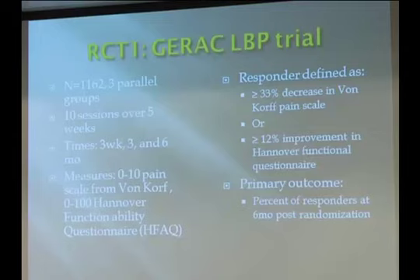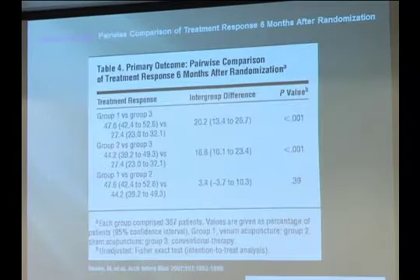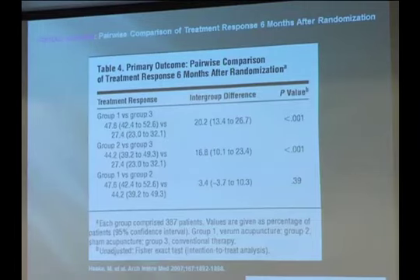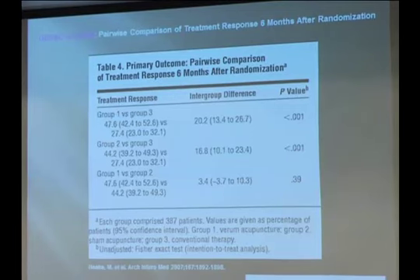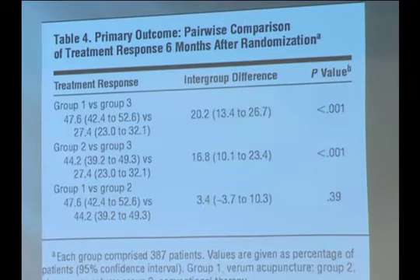Interestingly, they did not look at the immediate response — they looked at the response after six months, which is very impressive. It basically says acupuncture is helpful even six months after the original treatment. Group one is real acupuncture, group two is sham acupuncture, and group three is conventional care — physical therapy, medications, and physician therapy up to 10 sessions. There is a significant improvement compared to conventional care by both real acupuncture and sham acupuncture.